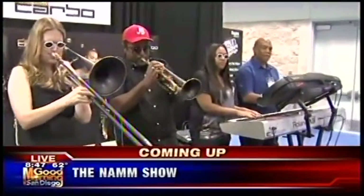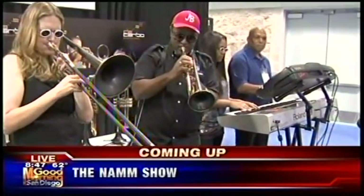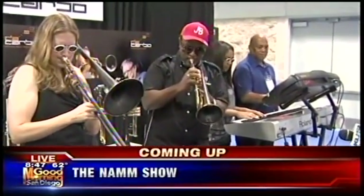Good morning! We're here at NAMM — the National Association of Music Merchants — and there's a lot going on. There's even something for Dave Scott to check out. It's called DeCarb, and Brad is up in Anaheim at the NAMM show showing us a lot of cool stuff. Good morning, Bradley!